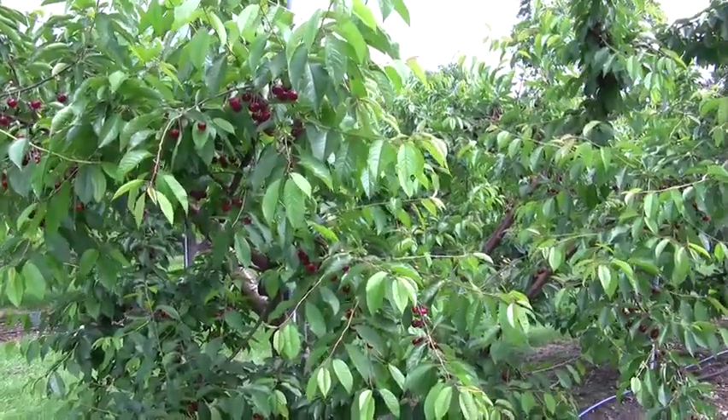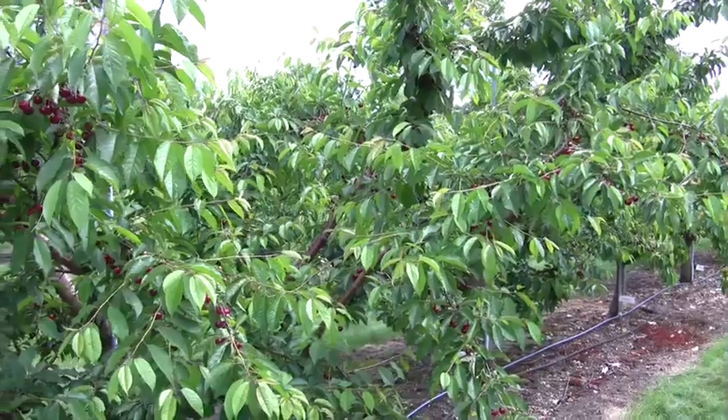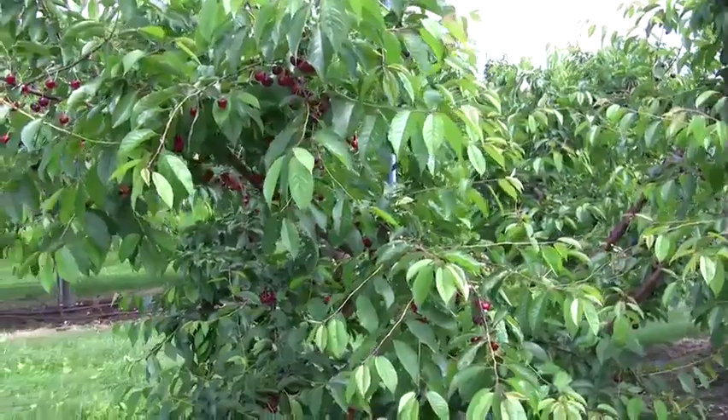Hi, this is John Clements. Today is June 19, 2009. We're out in the UMass Cold Spring Orchard. I'm going to quickly show you some cherries here that are ripening and some problems we're having with these.